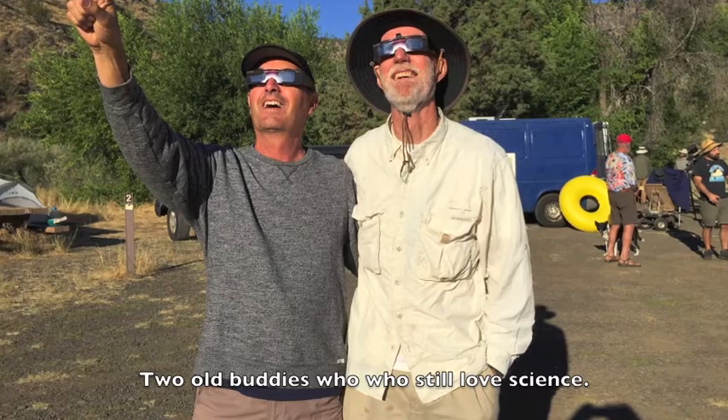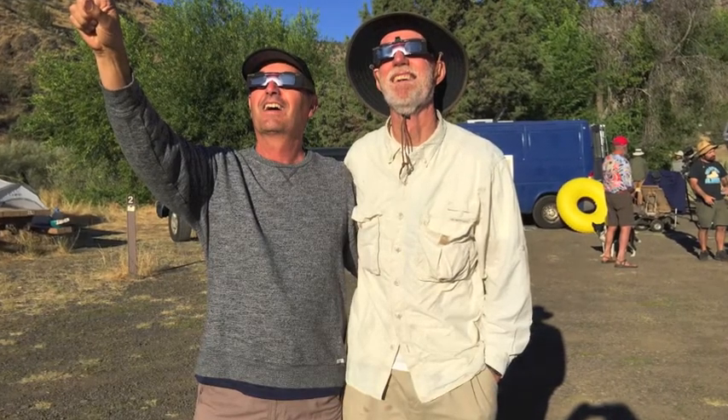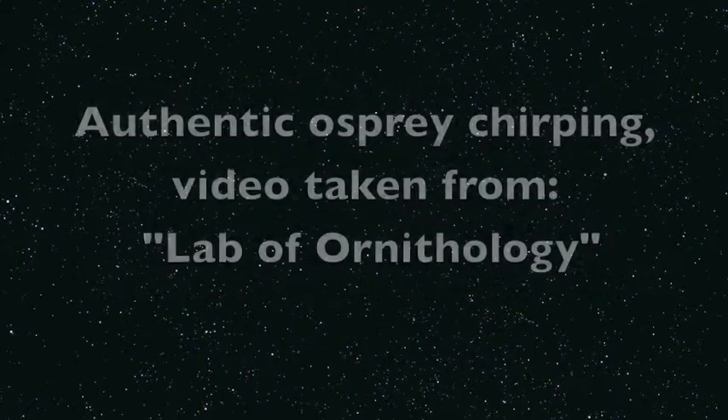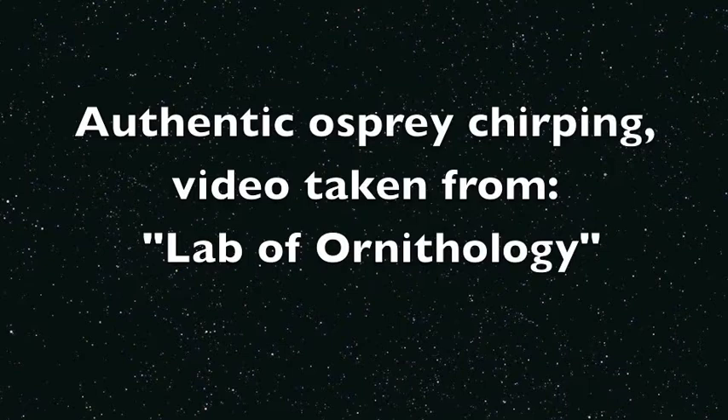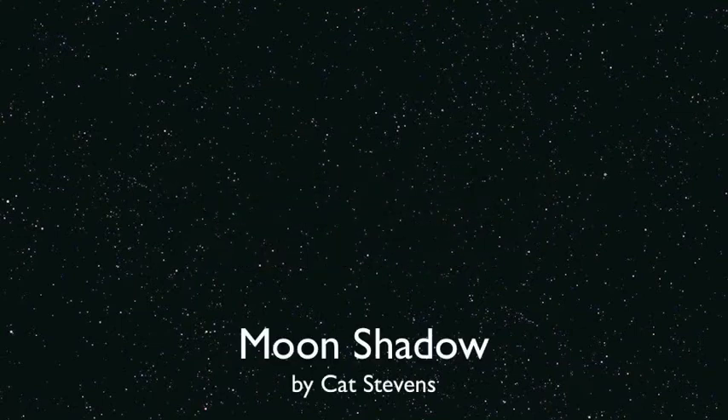I'm being followed by a moon shadow, moon shadow, moon shadow — leaping and hopping on a moon shadow, moon shadow, moon shadow. I'm being followed by a moon shadow, moon shadow — leaping and hopping on a moon shadow, moon shadow, moon shadow. And if I ever lose my hand...